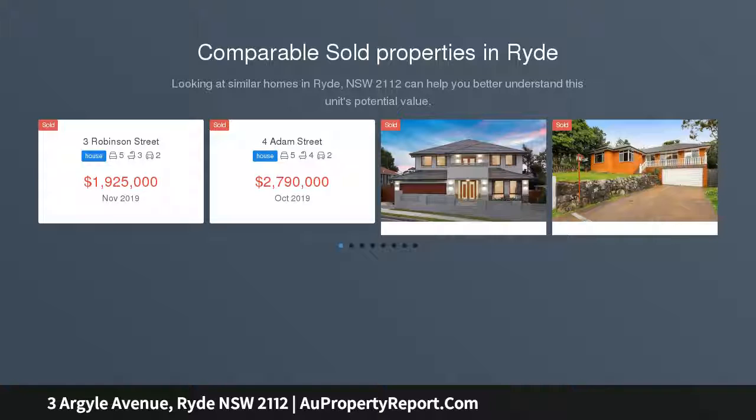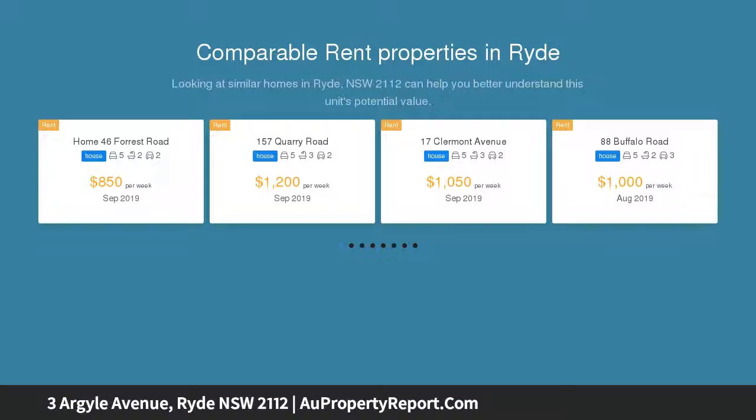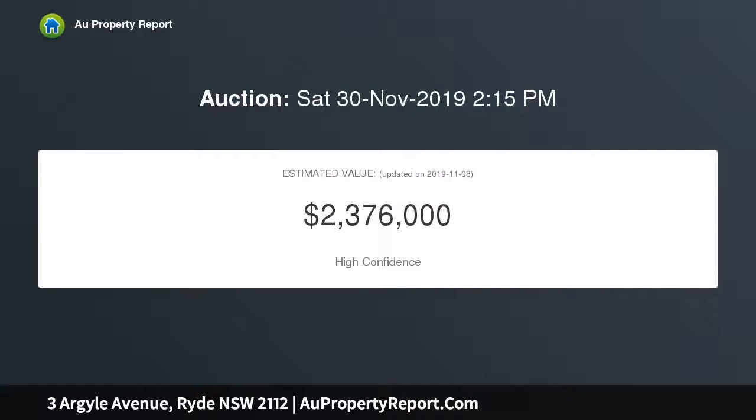Enjoying a serene position opposite Ryde Park, this C1920s Californian Bungalow has been recently renovated to enhance space and outdoor entertaining appeal, poised for lifestyle convenience. It's a short walk to buses and the top Ryde City Shopping Centre.